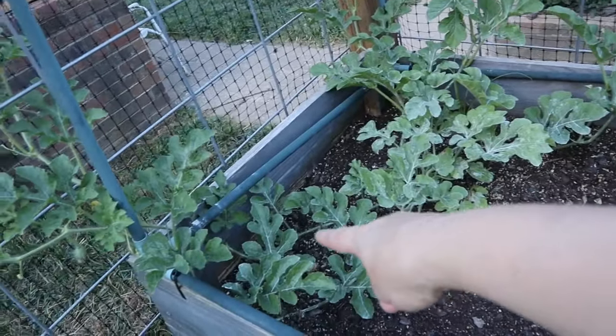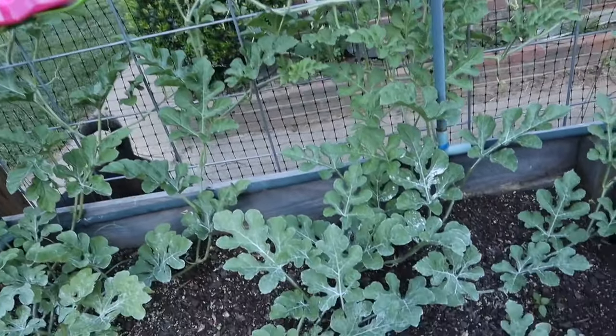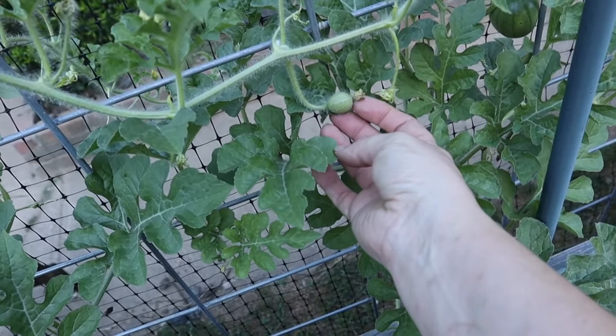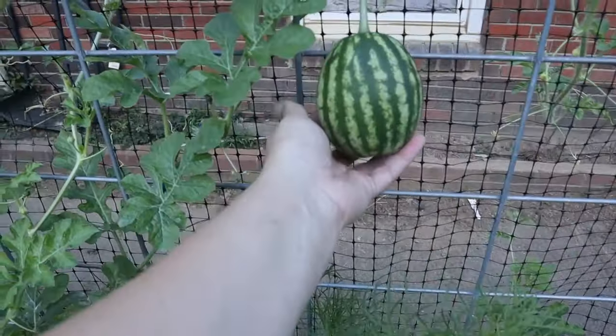Back inside the garden, let me show you all of my watermelons that are growing. I've got them vining up and going all around the fence, which is exactly what I wanted. I've got some little bitty watermelons growing and then I've also got some big ones.